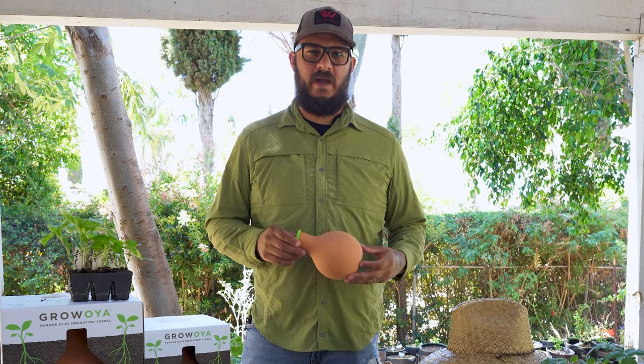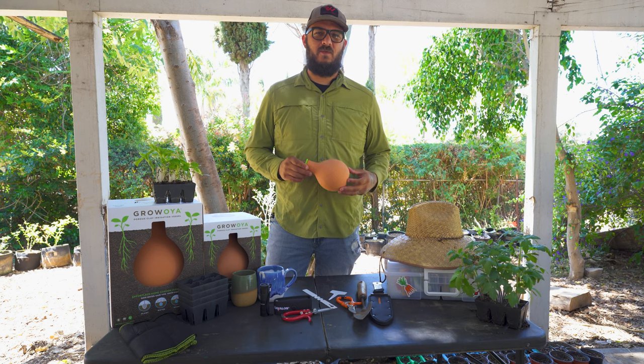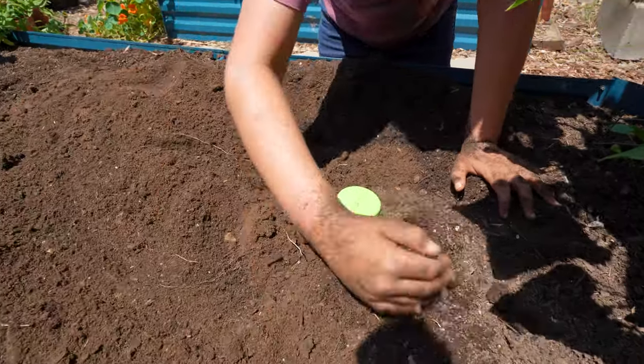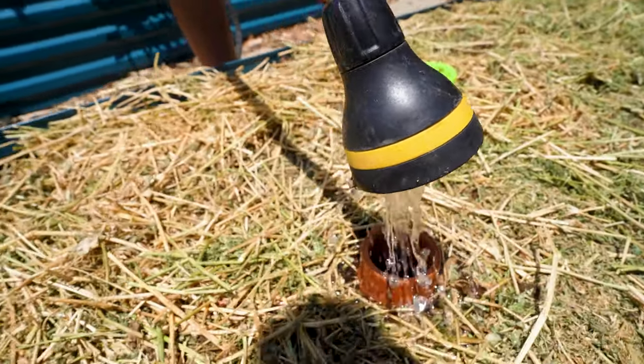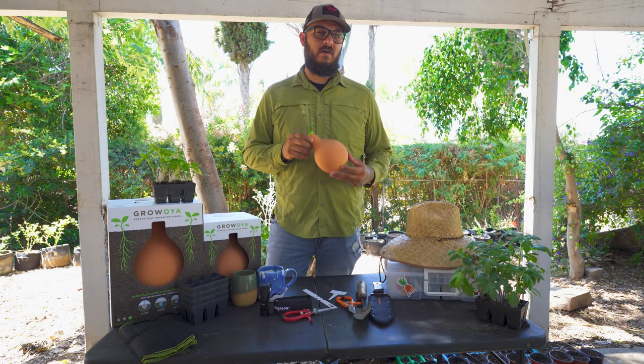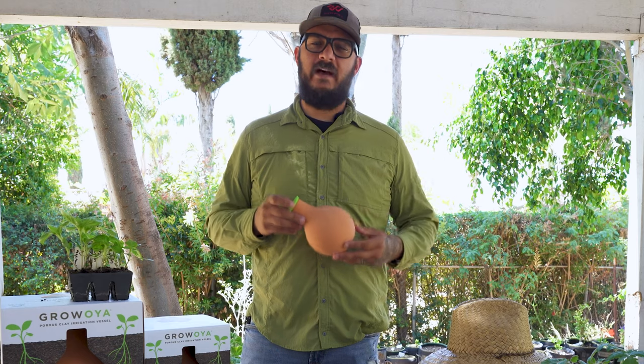These oils from Grow Oil are an awesome way to support a company that truly cares about the planet and save water. We use these in all of our raised garden beds and we water every two to seven days depending on how hot it is. A bonus is since you're watering under the ground, you actually get fewer weeds.